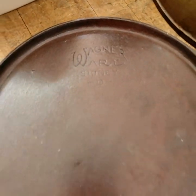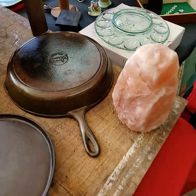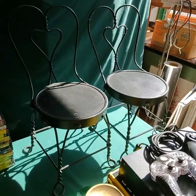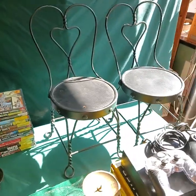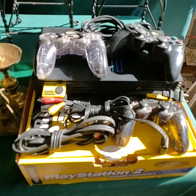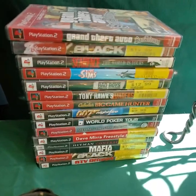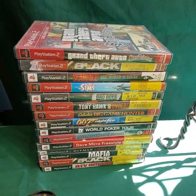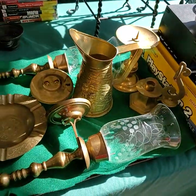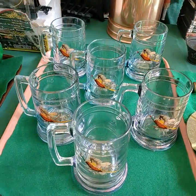Put these pans over here — Wagnerware number nine and a Lodge. Cute pair of chairs there. That is a PlayStation 2, and we have the PlayStation 2 games to go along with it. It will be getting sold as the whole group — the games will go with the console and all the controllers and stuff. Princess House.